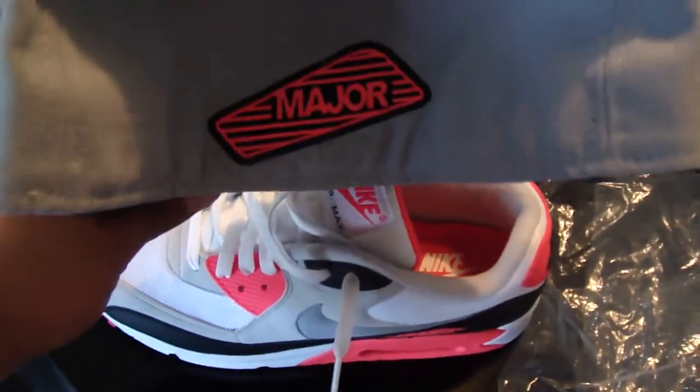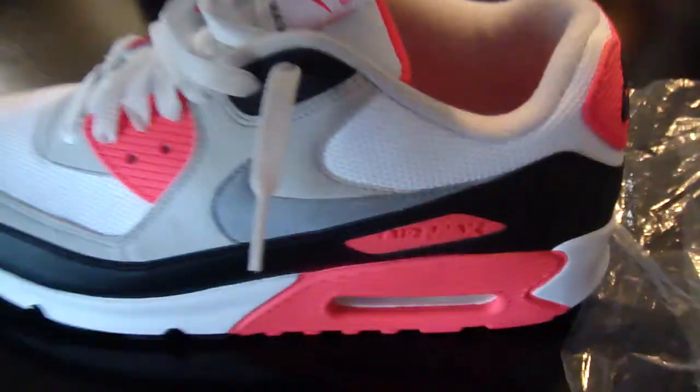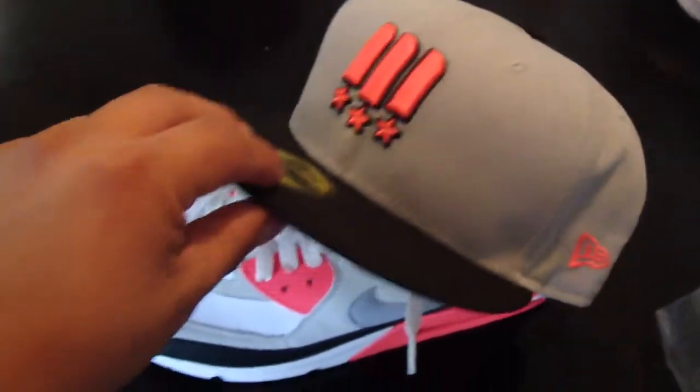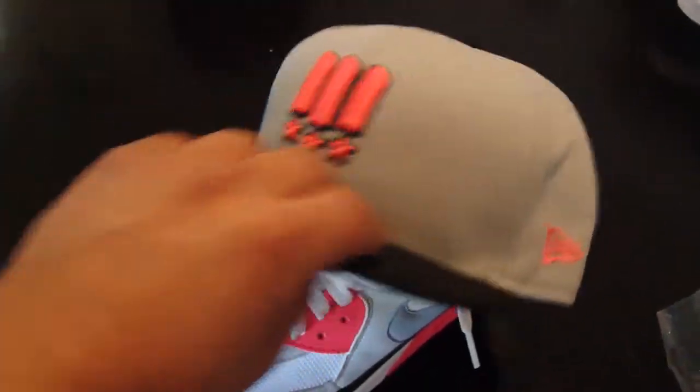My back's pretty dope. It's kind of like that. Pretty alright hat — I got it from Major. I think I overpaid a little bit on the hat, but whatever, I liked it.